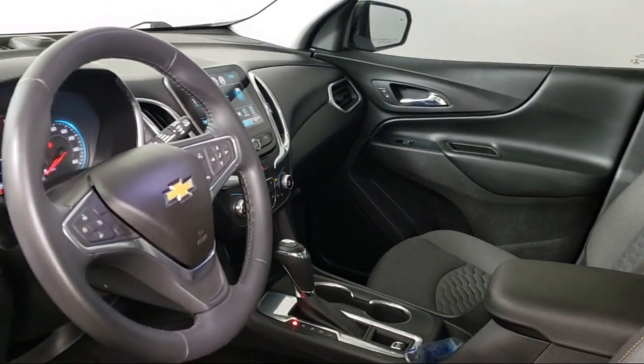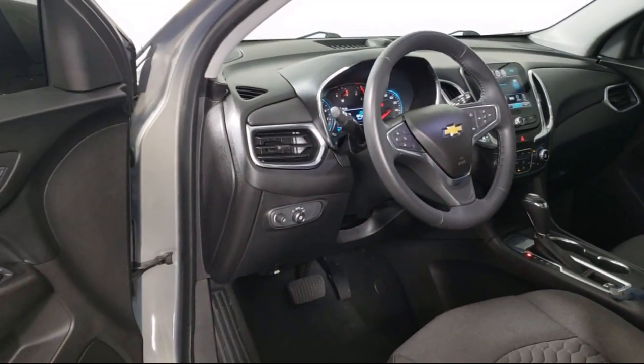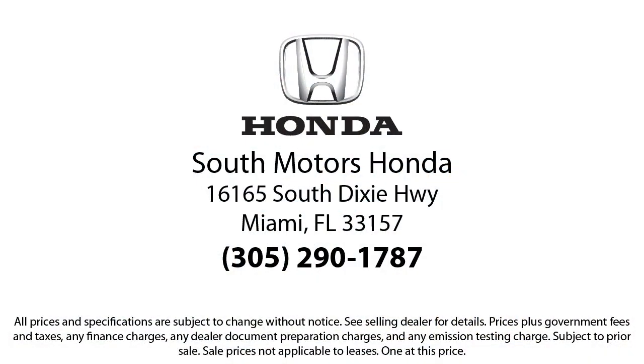Our fully transparent shopping experience delivers the best up front, along with a complete vehicle history. And for additional peace of mind, we also offer a three-day exchange policy and a financing program custom tailored to you. So come join the family — we're located at 16165 South Dixie Highway in Miami.